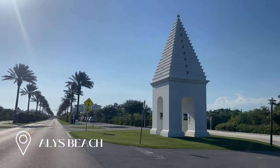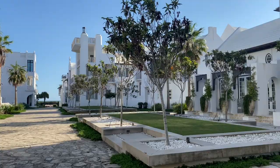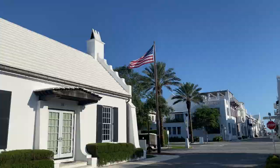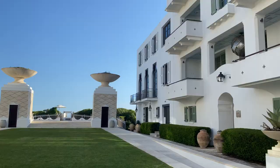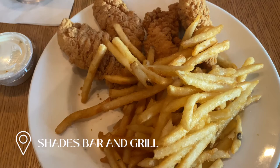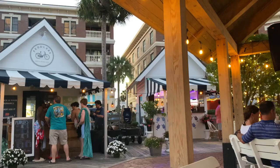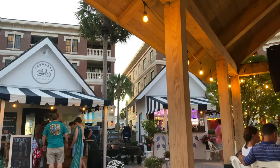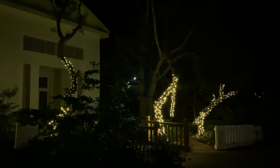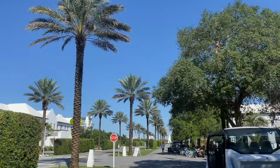Before dinner we went to Alys Beach — this town is so stunning and definitely a must-see. We walked around for quite a bit looking at all of the gorgeous houses. Afterwards we went to dinner at Shades Bar and Grill for some beer and we both ordered the chicken tenders — so good, all of the sauces were house made. We weren't quite ready to go back, so we drove over to Peddler's Pavilion for cute little shops, drinks, and live music outside, then finished off the night walking around the neighborhood by our Airbnb.